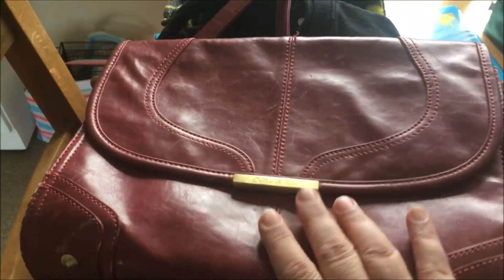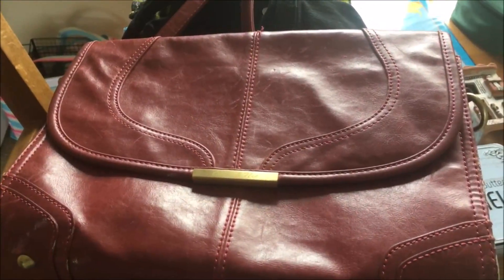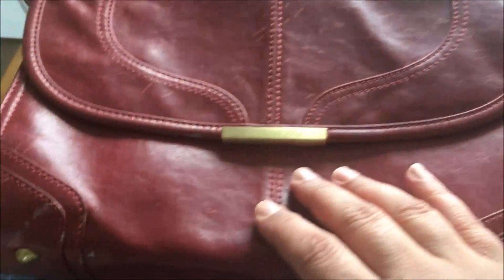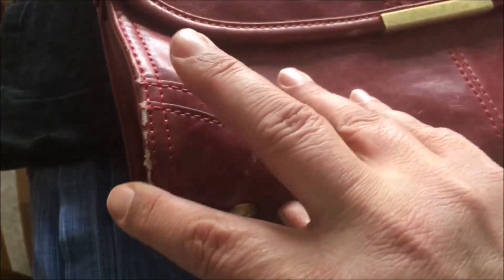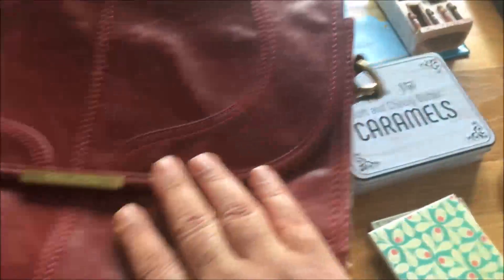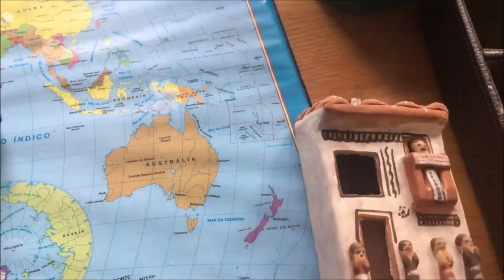I'm also getting rid of this handbag. If you guys saw my TK Maxx haul, I recently bought two handbags, so I'm getting rid of this one. It's actually an Ollie and Nick — I thrifted it for six pounds — but I've used it well and it's starting to look really bad. I also picked this other item up from a charity shop but I don't really like it, so it's going back.